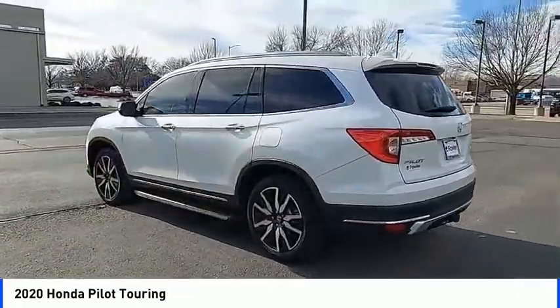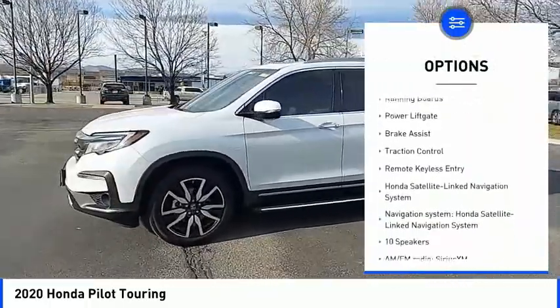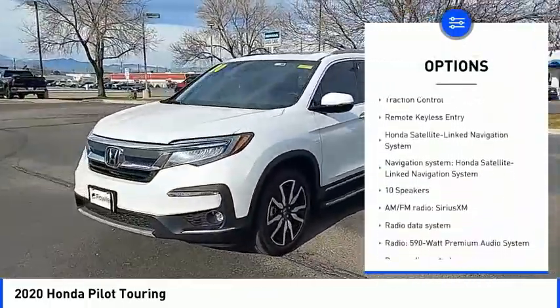Here are some of this vehicle's great options: blind spot monitor, towing package, electronic stability control, heated mirrors, alloy wheels, running boards.